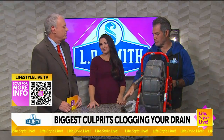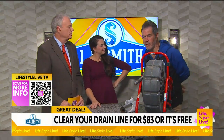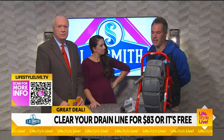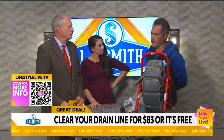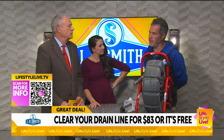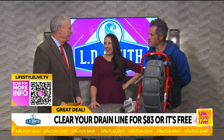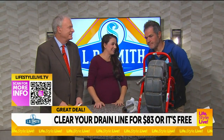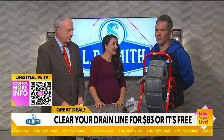You guys have a special, Lance — you can come out and clean that drain? That's right. It's $83 or free — if we don't clear any drain in your house for $83, it's free. It also includes a free camera inspection. I've been running that for about six months; we're going to take it through the end of the year. It's been really popular. Lance, where can we get a hold of you? LDSmithplumbing.com or 317-927-7186.